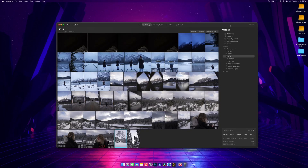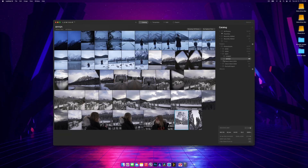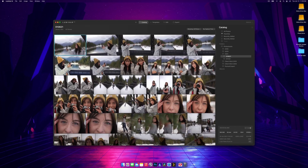Luminar AI is open and it's a really clean, well laid-out software. At the top you have your navigation — the catalog, which is basically a file browser. Unlike Lightroom's massive catalog file, Luminar AI just points to a folder and finds all the photos for you, so you never have to import photos. The moment you create a new folder and put photos in it, it automatically knows they're there.